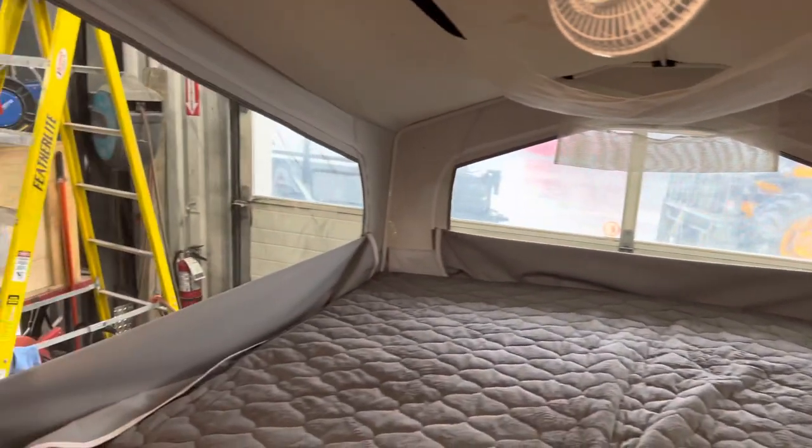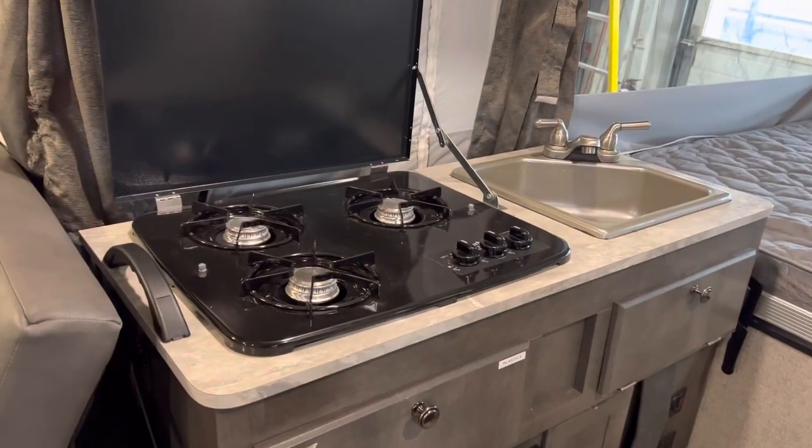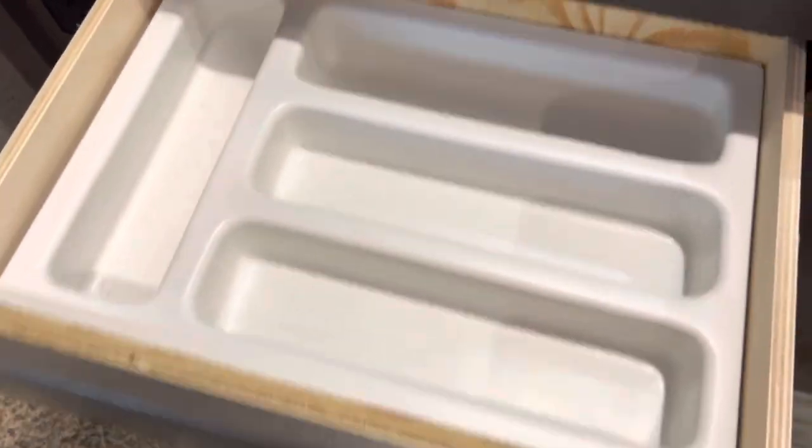It also comes with a fan and overhead storage, which is really cool. You can see the nice big windows here. This unit was well looked after and always put away properly.